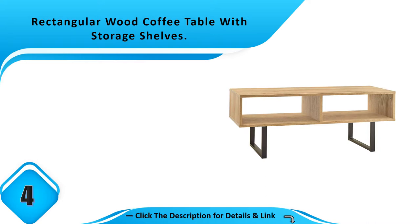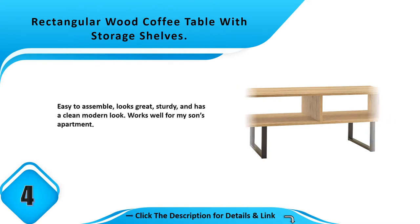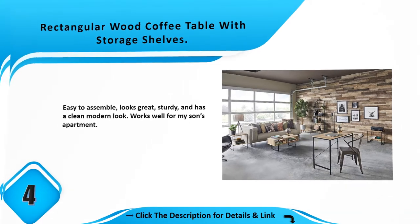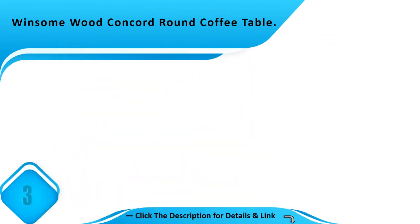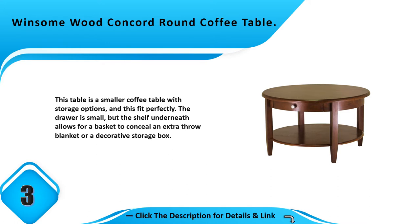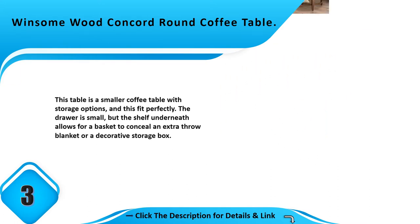Number 4: Rectangular wood coffee table with storage shelves. Easy to assemble, looks great, sturdy, and has a clean modern look. Works well for my son's apartment.